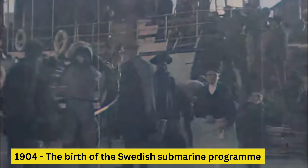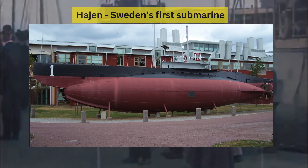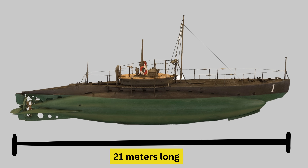Let's start at the very beginning. In the early 20th century, nations recognized the potential of submarines to revolutionize warfare. Sweden, leveraging its maritime tradition, took its first step into submarine construction in 1904 with the launch of Hayen, or 'the Shark' in English. Designed by Swedish engineers at the Naval Shipyard in Stockholm, the Hayen marked the birth of Sweden's submarine capability. Though primitive by today's standards, it measured just over 21 meters long and displaced only 120 tons, featuring a single petrol engine and electric motor, serving primarily as a training platform.